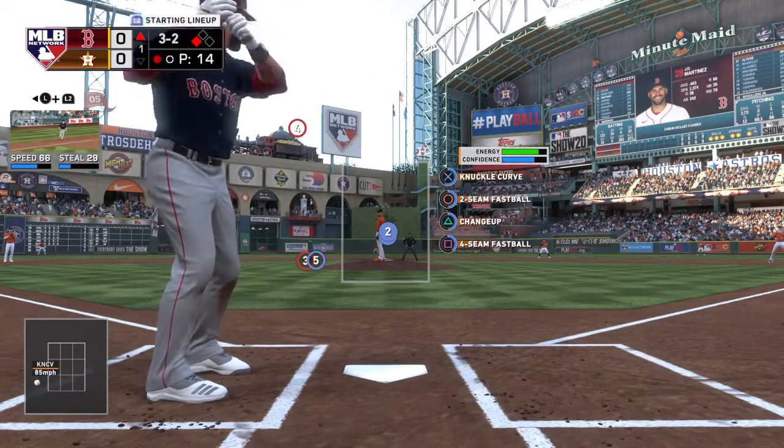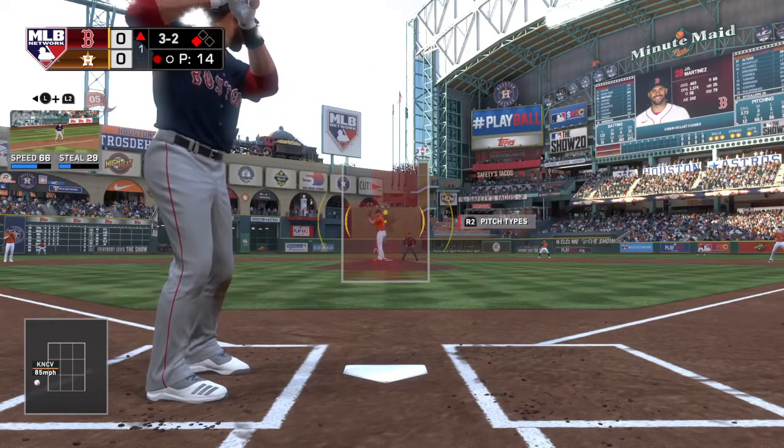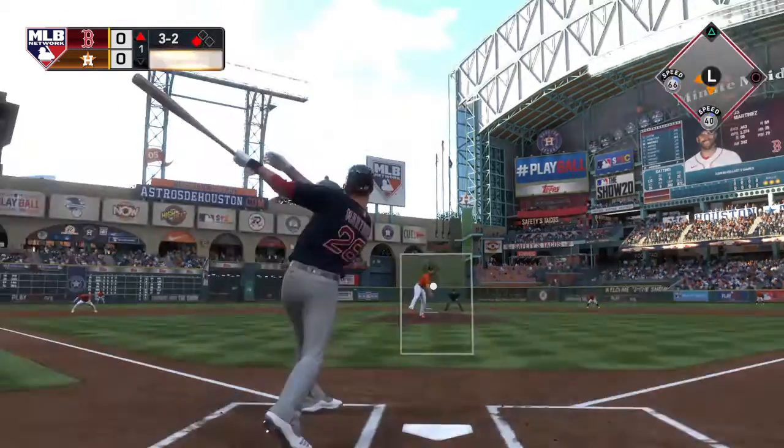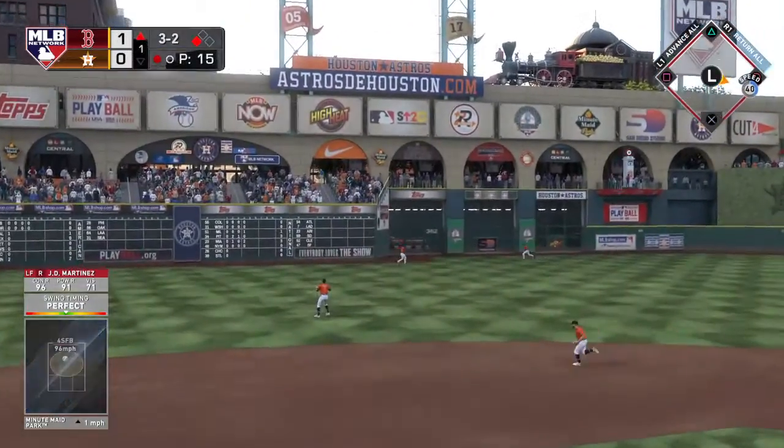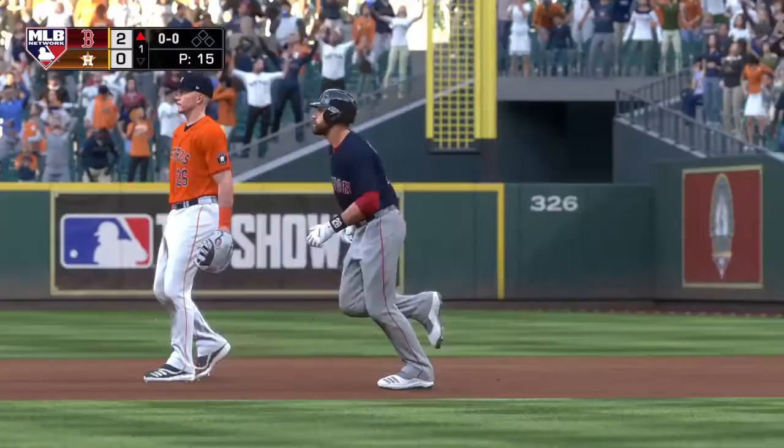He's going to attack this hitter. Hit high and deep out to left center field — looking up is the left fielder — and this one is gone!